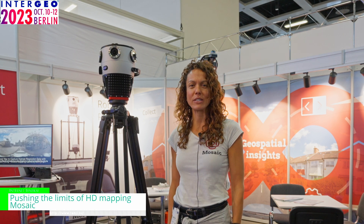Hi, I'm Lynn from Mosaic. We are builders of some of the world's highest resolution 360-degree cameras. Our company was founded in 2018 in Prague, which is in Czech Republic.